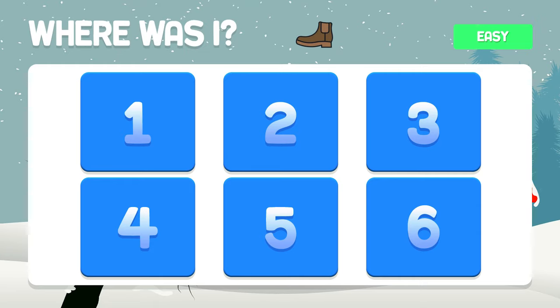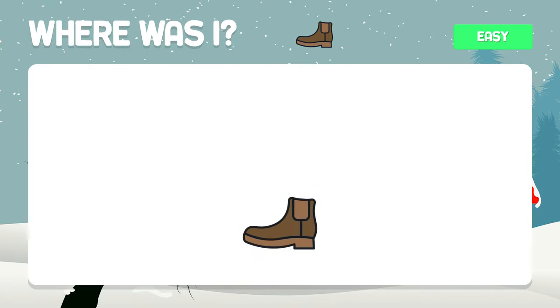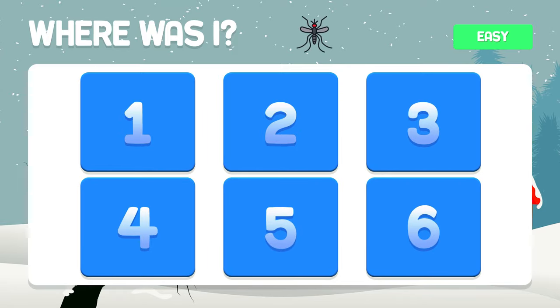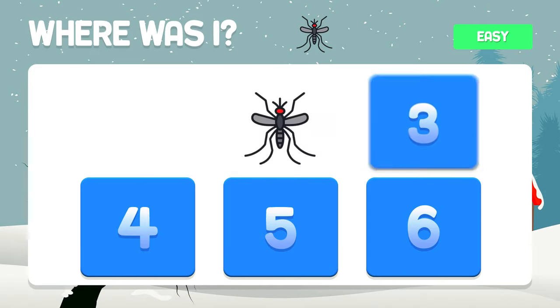Where is the boot? It is found in box number five. And the insect — do you remember where it was? In box number two.